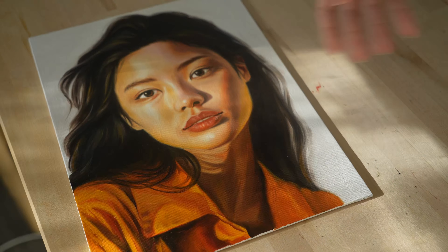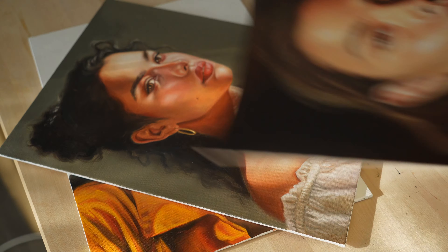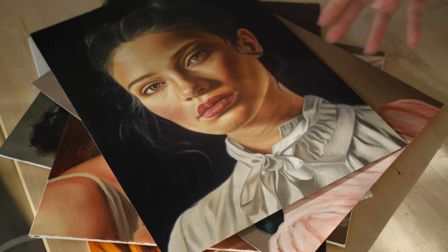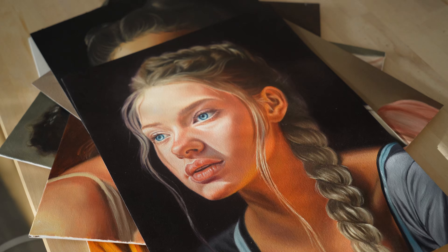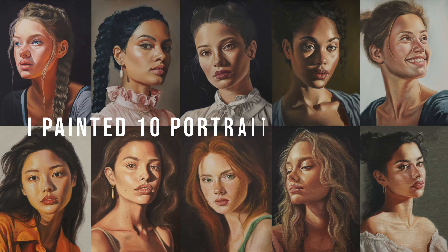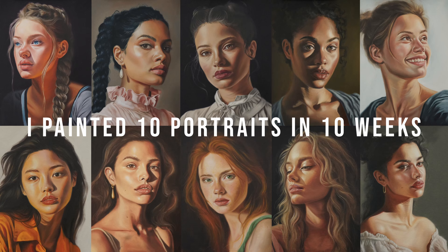Hi friends, welcome to my channel. If you don't know who I am, my name is Pamela Ann and I'm an oil painter from Vancouver, Canada. As you can tell from the title of this video, I'm going to talk about some things I learned from painting 10 portraits once a week for 10 weeks.